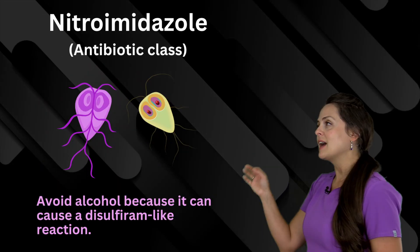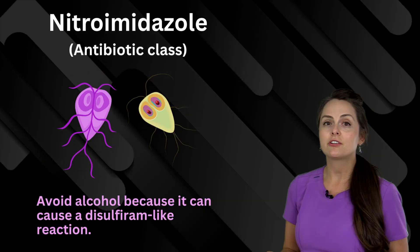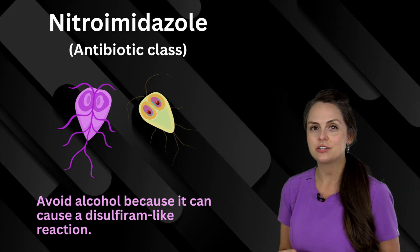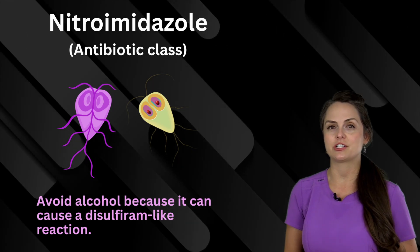Next up is nitroimidazole, and this is another class of antibiotics. With most of these, you want to avoid alcohol because it can lead to a disulfiram-like reaction.